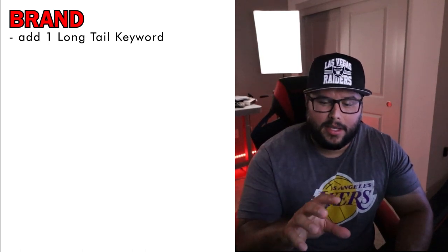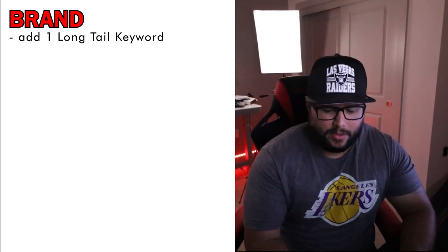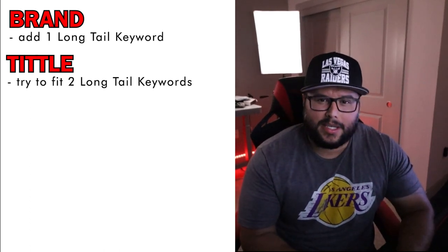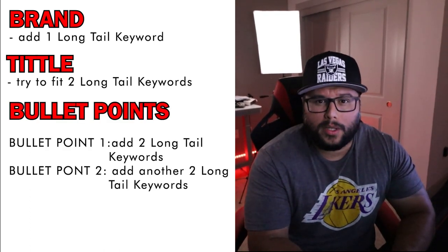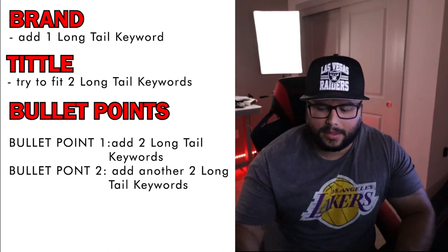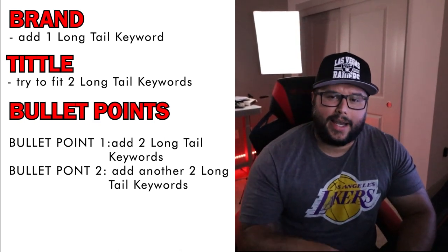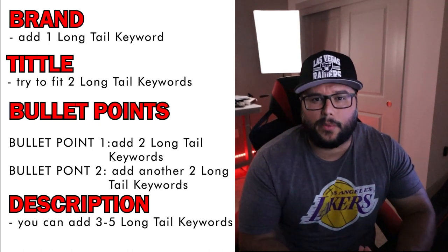If you're not building a brand, when you're first starting out and testing the platform, putting one long tail keyword in the brand field is fine. In the title, I try to fit two long tail keywords — this is going to help me get more traffic to the listing. For bullet point one, I try to put two long tail keywords, mixing up two sentences or one sentence with two long tail keywords in there. Then for bullet point two, I try to mix in another two long tail phrases. For the description, you can use it to help you rank on Google, so you can put anywhere between three to five long tail keywords in there.